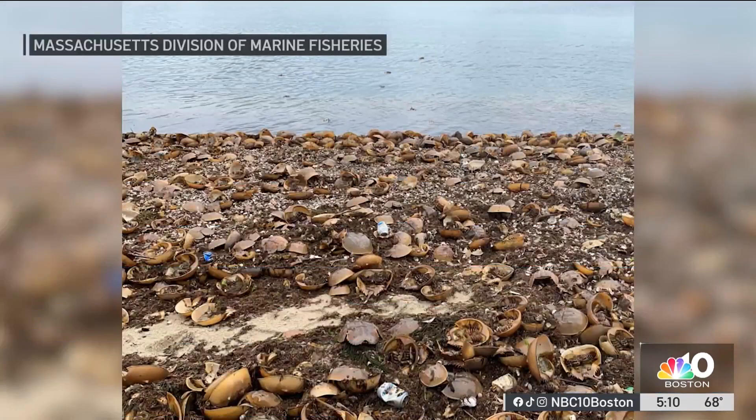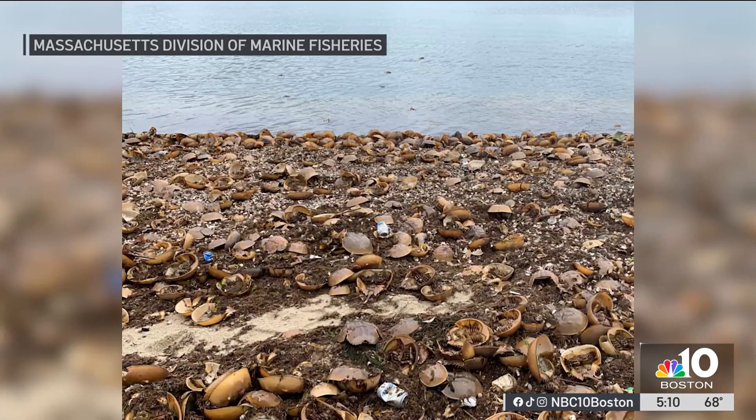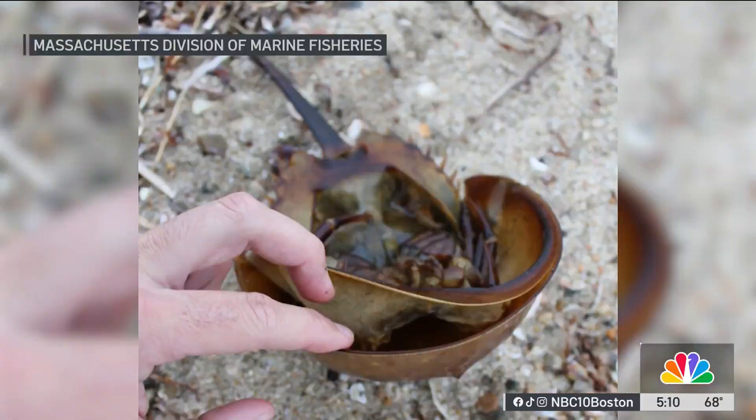A shocking sight along local coastal beaches. Horseshoe crab shells have been covering the sand in a number of spots, and it's prompted the attention of concerned beachgoers. Today, state authorities are setting the record straight. Here's NBC 10's Darren Patello.